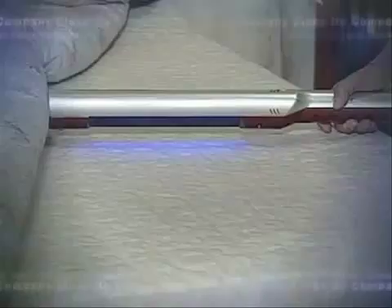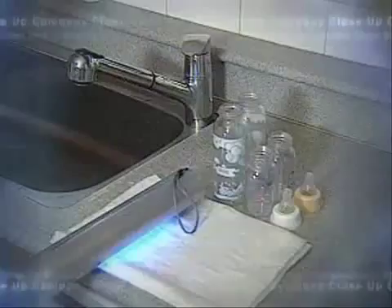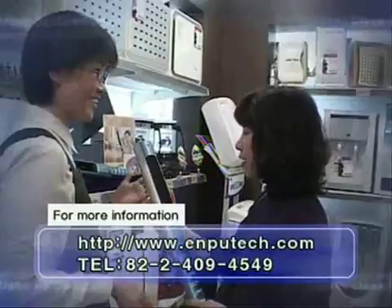The environmentally friendly Imputec is ready to reach out of Korea and enter the world market. PureLight is only the start of the effort to give our descendants a clean environment. We anticipate the future of Imputec and its development in environmentally friendly technology.